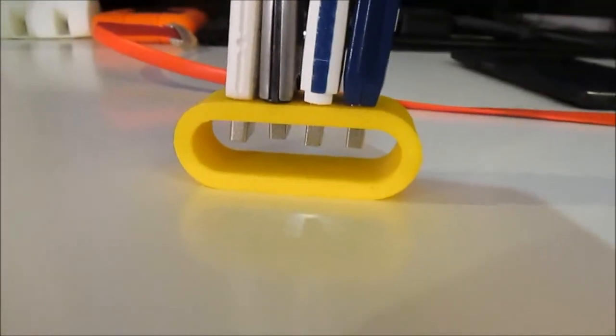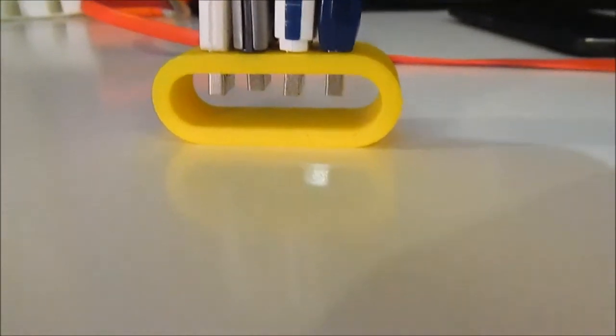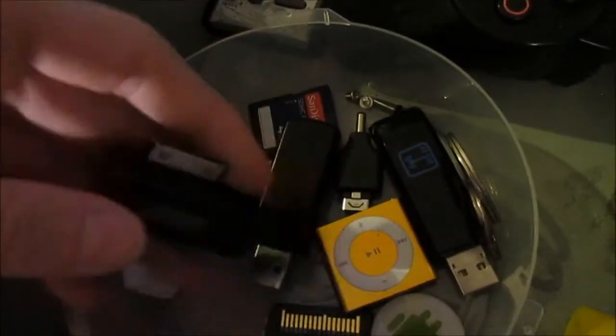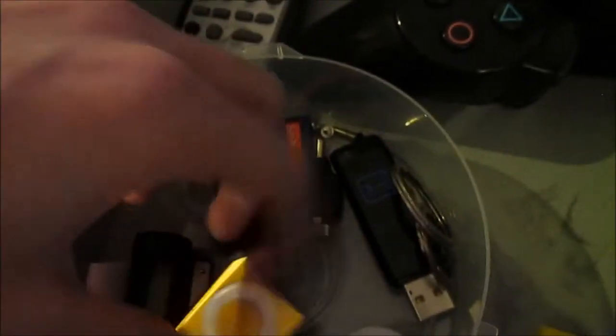Next to that I have my 3D printed USB stand - I got this off a friend as well. I use this a lot because I have a load of USBs. In that little pot I have an FM radio transmitter for a 30-pin iPod, an iPod Shuffle, a wifi dongle, an SD card, some other little bits, an NFC tag. I've also got wallets, gloves, just stuff really.